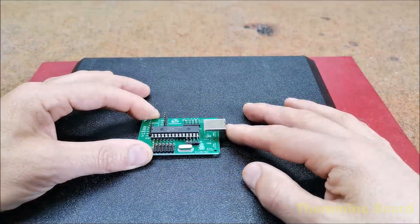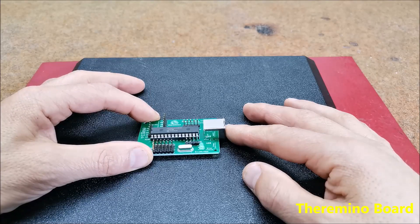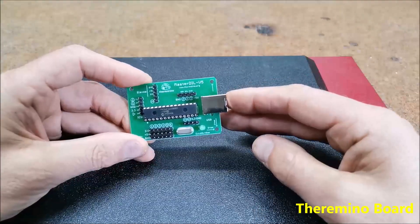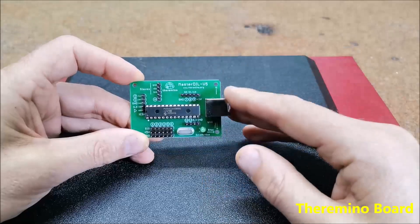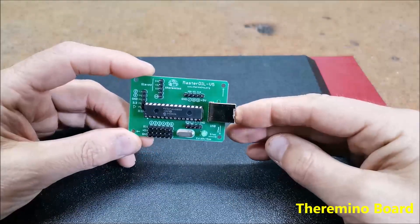Termino is an open source system to connect a computer with the real world. Unlike similar systems, for example Arduino, the system works immediately and does not require any firmware programming. The communication between the PC and the external components is done through the Termino Masterboard, which is just an input-output device and not a microprogrammable controller like Arduino.